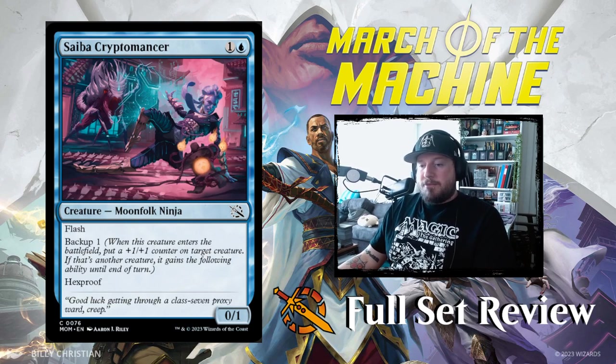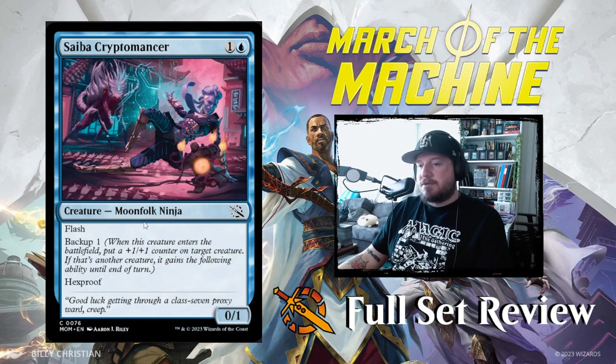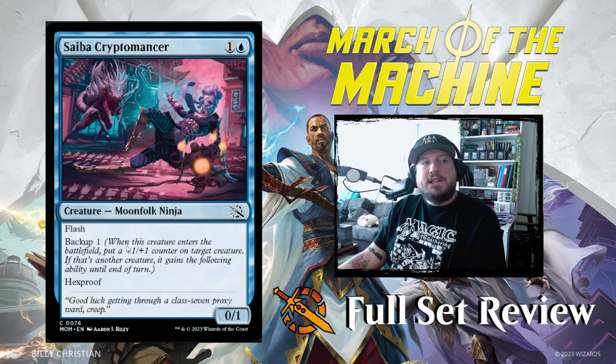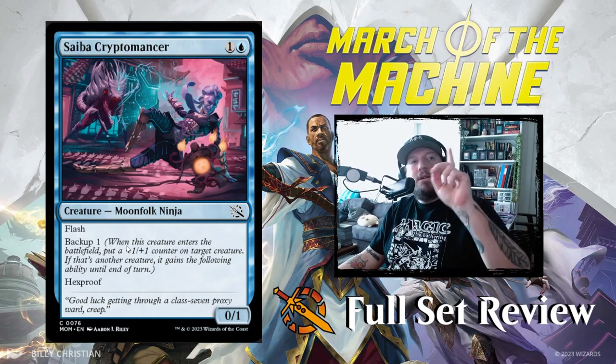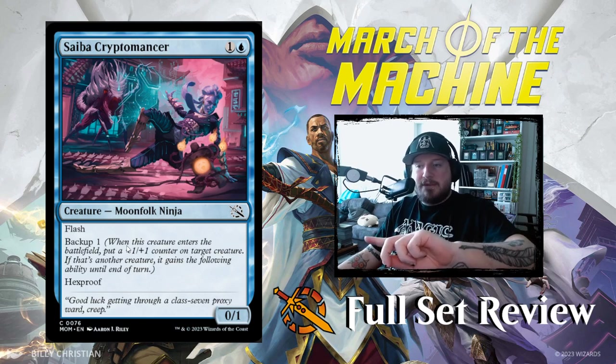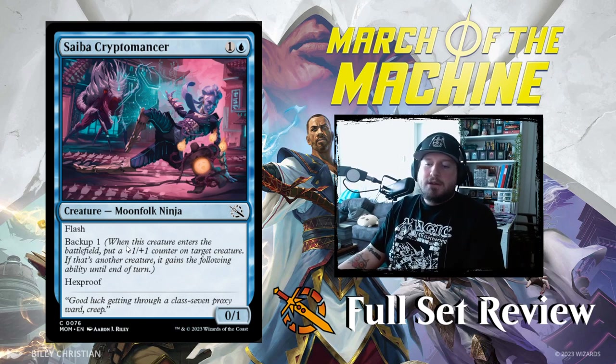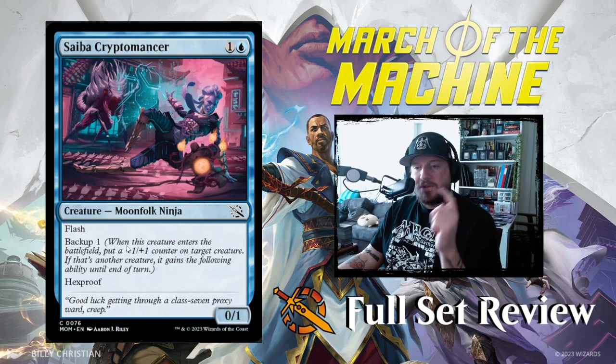Next up we have Saiba Cryptomancer: one and a blue for a 0/1 Moon-folk Ninja with flash and backup one. Its ability is hexproof — so you can flash this in, give hexproof and a +1/+1 counter to something else. That's pretty great. Saiba Cryptomancer is going to be a sleeper hit — mark my words. This is going to save a lot of games and turn a lot of tides, especially in limited. Keep your eyes out for Saiba Cryptomancer.